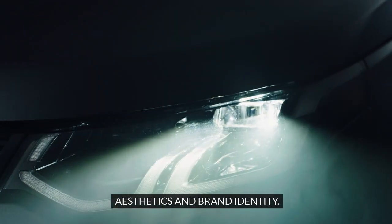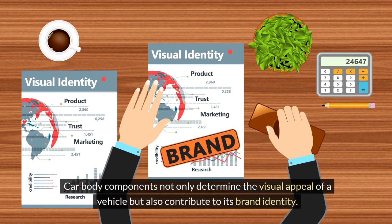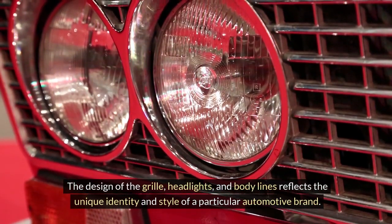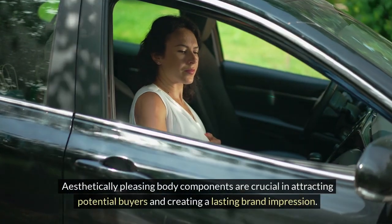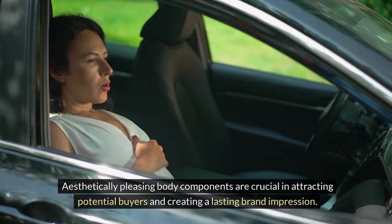Aesthetics and brand identity. Car body components not only determine the visual appeal of a vehicle, but also contribute to its brand identity. The design of the grill, headlights, and body lines reflects the unique identity and style of a particular automotive brand. Aesthetically pleasing body components are crucial in attracting potential buyers and creating a lasting brand impression.